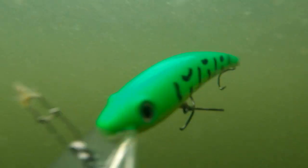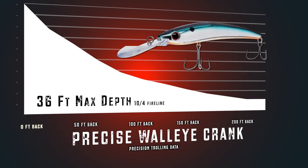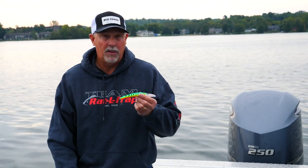The other feature we were looking for in this bait is we wanted a lure that would get deep on a short lead length, and the Precise Walleye Crank does exactly that. We're talking about a bait that will go 25 feet with just a hundred feet of line out — that's impressive, much deeper than the competitive crankbaits will do.